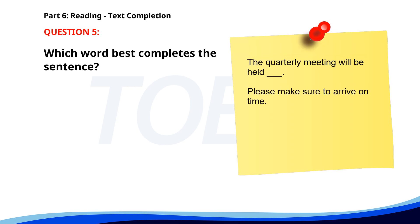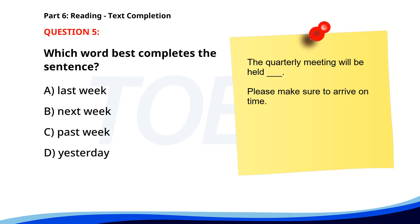Number 5. The quarterly meeting will be held ___ admission. Please make sure to arrive on time. A. Last week. B. Next week. C. Past week. D. Yesterday. The correct answer is B: Next week.